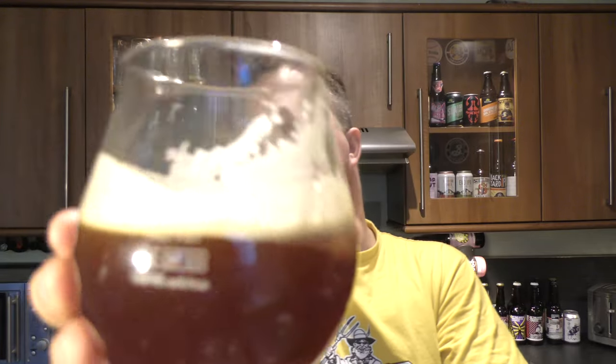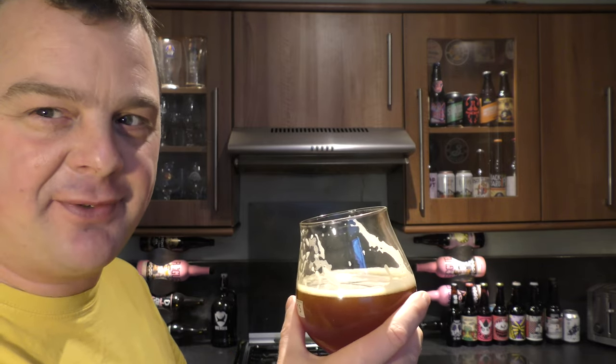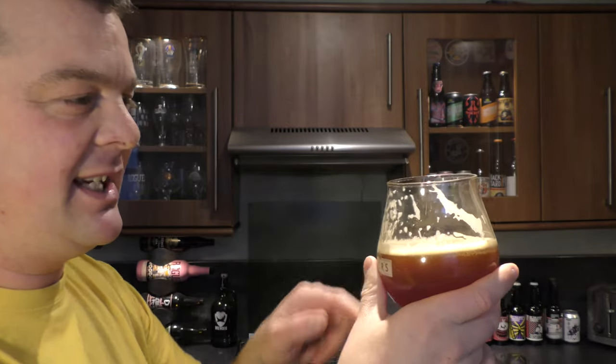As I rock the beer back and forth, you can see that carbonation chasing the beer up to the head. An old brewer once told me the smaller the bubble, the better the beer. It's just fantastic. I'm going to do it from the side — no special effects here, just me in front of a camera. Watch the dense head that just kind of sticks to the glass as you drink it.